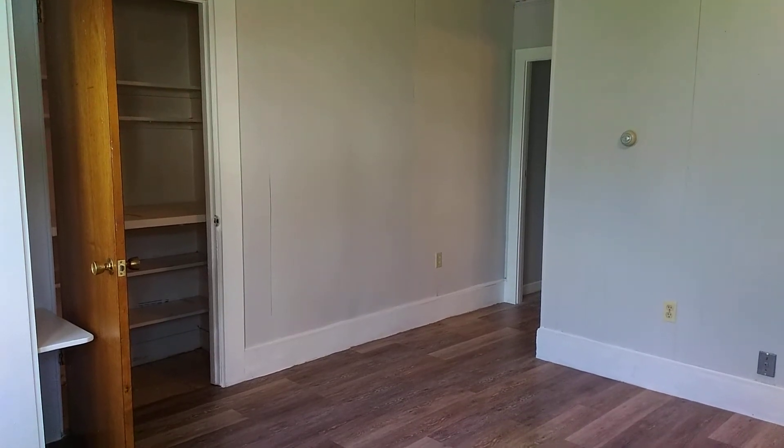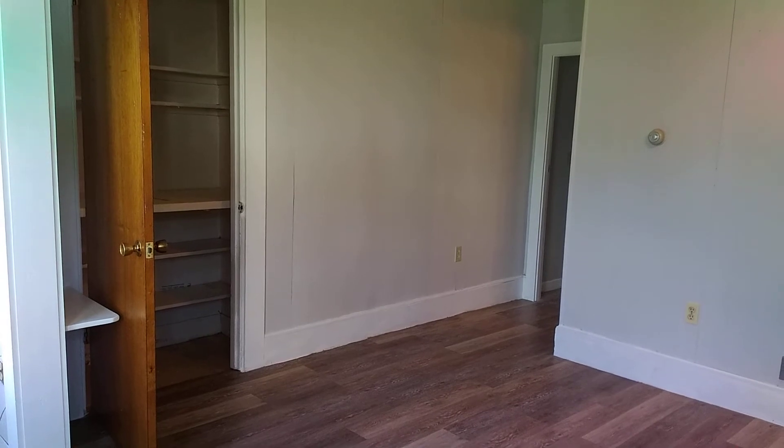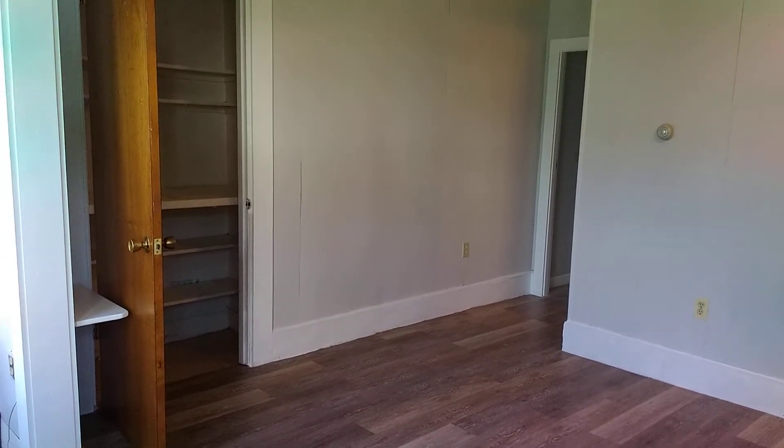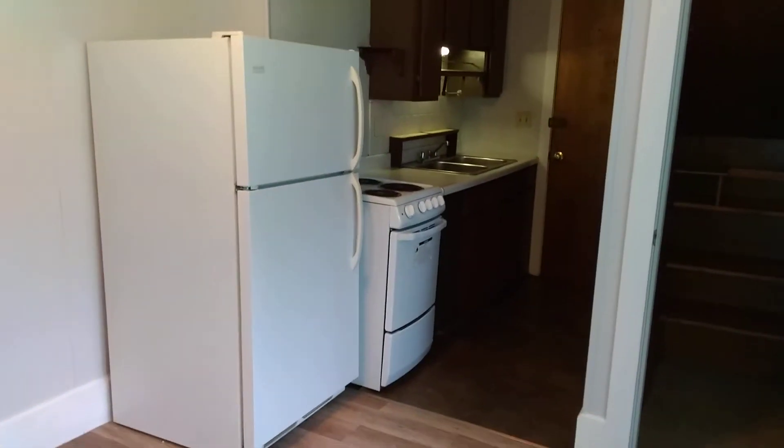Hello, this is Jordan from Nexus Property Management Fall River, and we are looking at 33 Berkeley Street, unit 2 in Taunton, Massachusetts. This is a first floor one-bedroom apartment located in Berkeley, Taunton — a nice quiet little area.